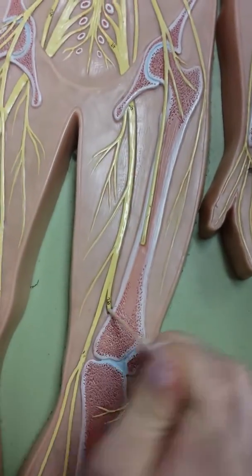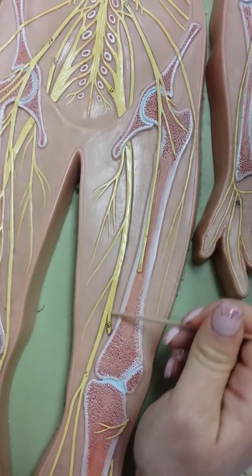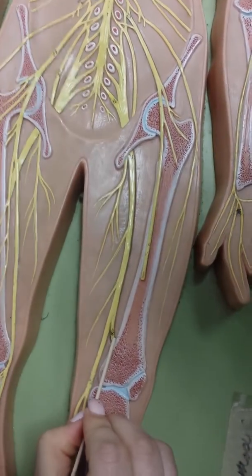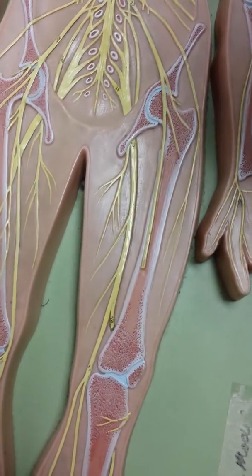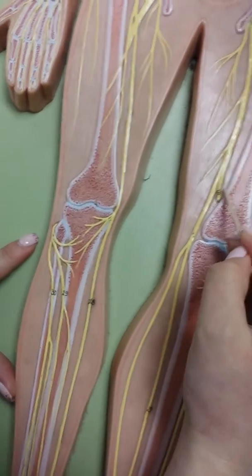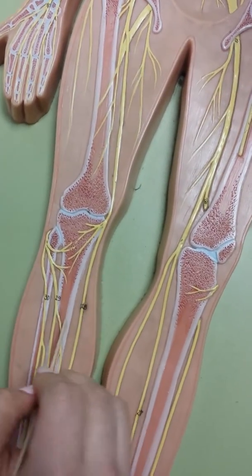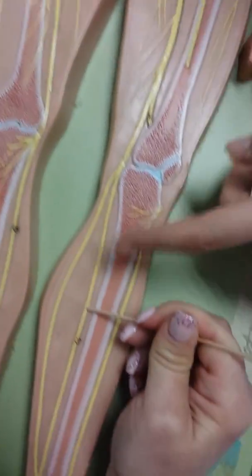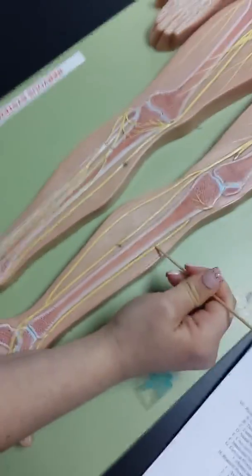The sciatic nerve is the big thick one, number 25 right here. The common fibular peroneal — you just need to know the common fibular nerve, which is number 26. So the sciatic nerve turns into the common fibular nerve. There's also just the fibular nerve — it's not on here but you need to know it, it comes over here to the side, number 29, it'll kind of go around. And then the tibial nerve is this one. You need to know posterior and anterior, those two.